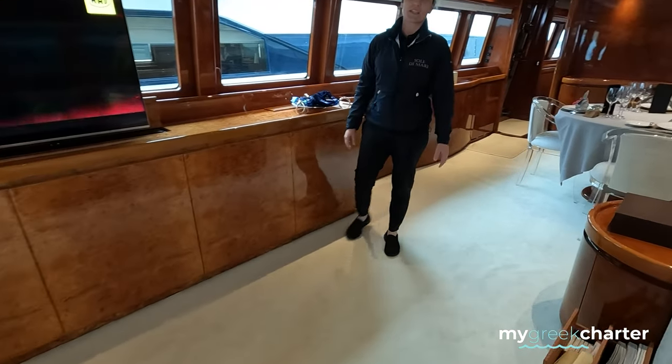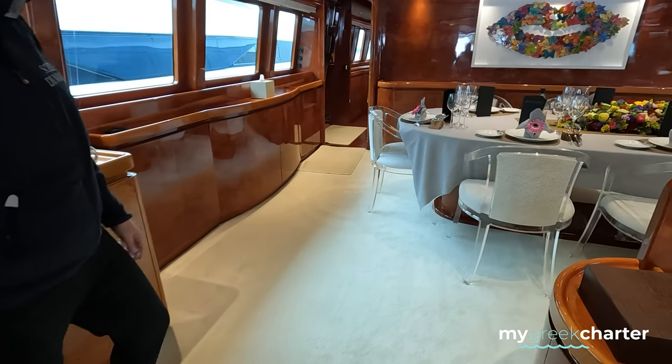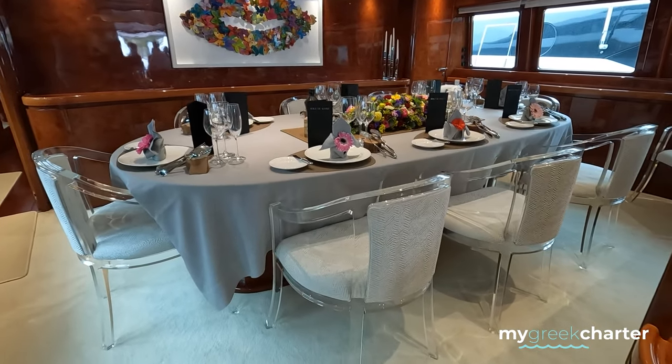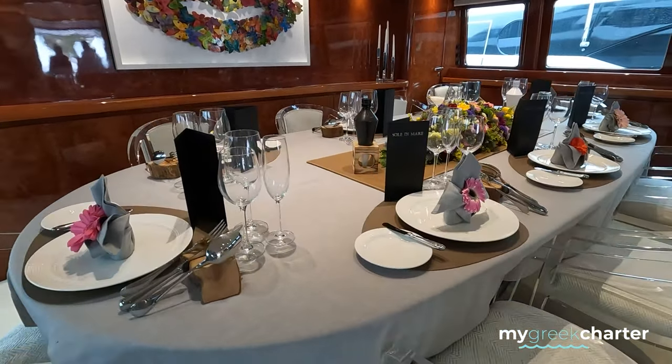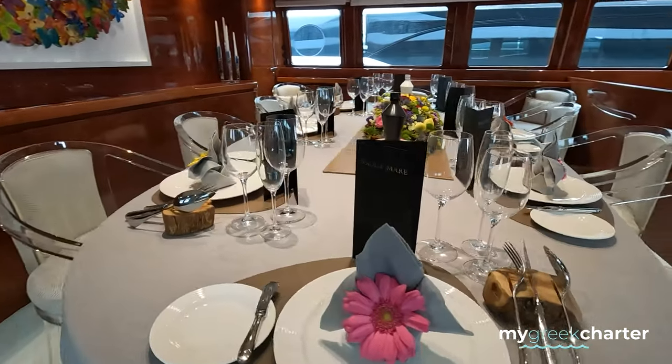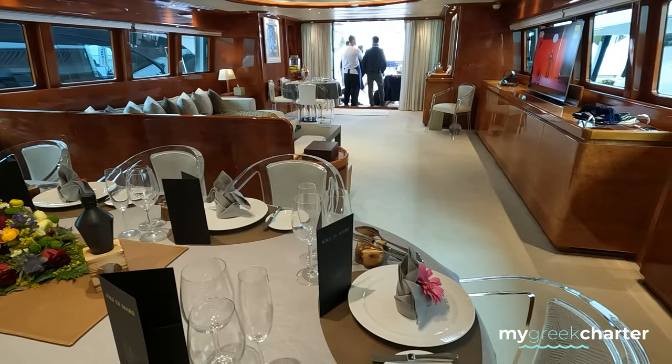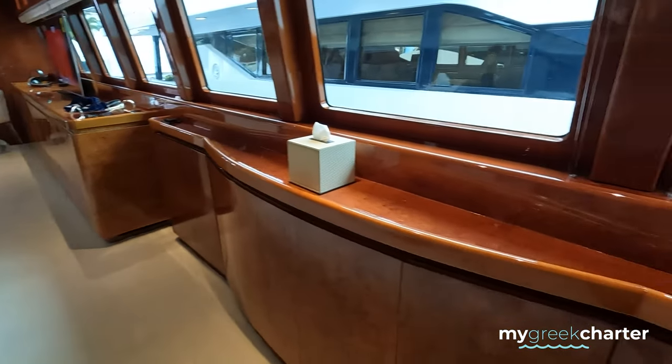This boat has six cabins and we can have up to 12 guests. We are a crew of seven. Follow me to the five cabins.